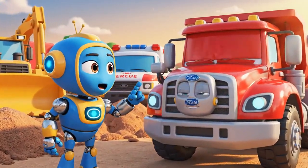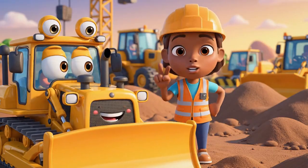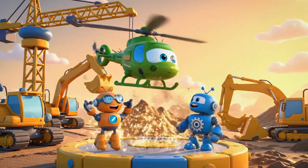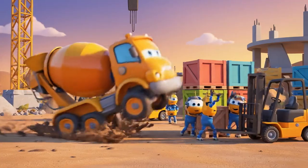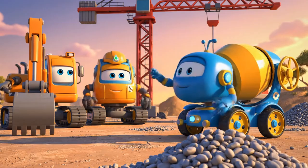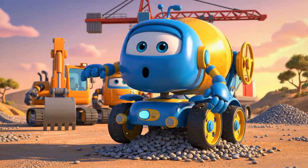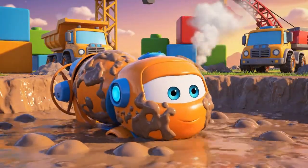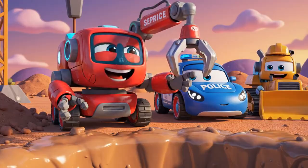Titan, we need to get your backup beeper fixed — it's an important safety sound! And Brunner, you learned two lessons today! Teamwork and engineering can solve any problem! Mickey! Slow down! Bye-bye! Thanks for saving me! Whoop! Just don't use a shortcut!